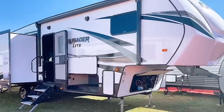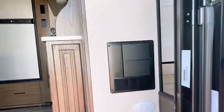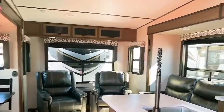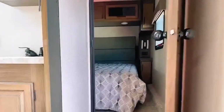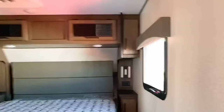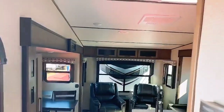Check out this Crusader light fifth wheel - I have been told it weighs less than 8,000 pounds and can be towed with an F-150, which is great for a fifth wheel. Wow, nice family kitchen area, plenty of seating. I love the recliners and the sofa, gorgeous kitchen, nice walk-in bathroom, huge shower, and a nice master bedroom with a big closet. This is really everything you need in a nice compact fifth wheel that you can tow with an F-150.